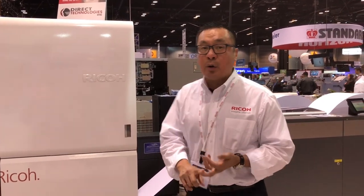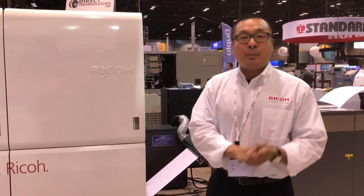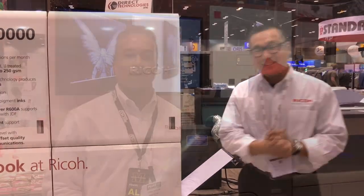We support not only inkjet-treated, inkjet-coated, and uncoated — we also print on offset-coated stocks here as well. If you have any further questions or need any further information, please hashtag LookAtRicoh.